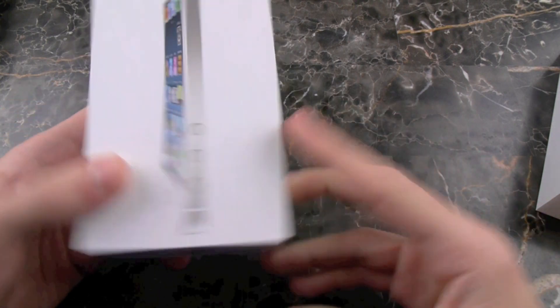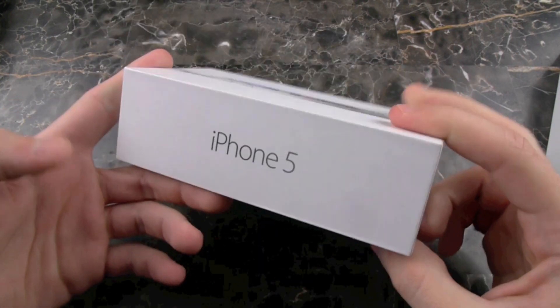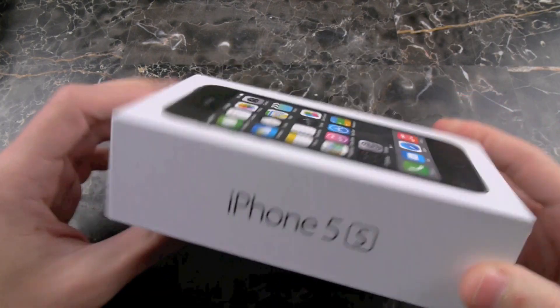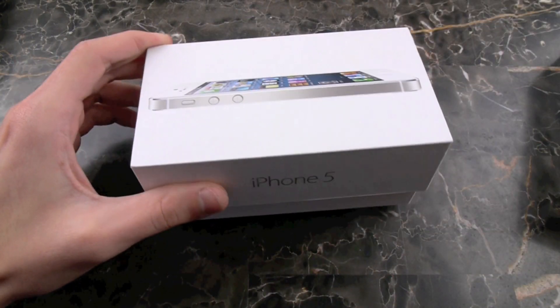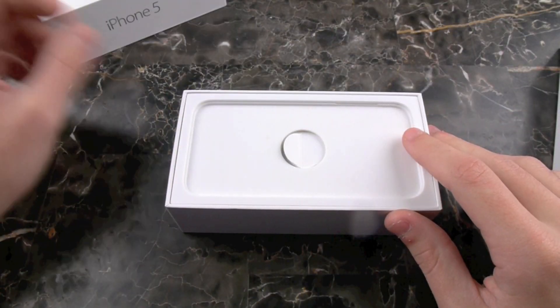As well as build quality, there are also rumors saying it's going to have a new metallic chassis, or a completely redesigned look. It won't be like the plastic back on the S4. So that is honestly all we have.